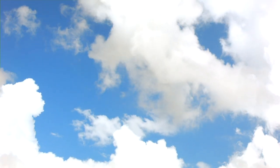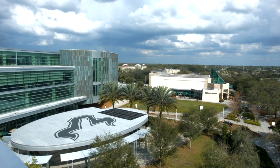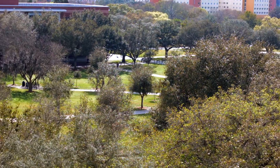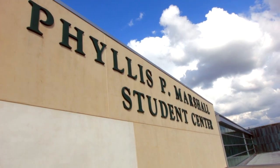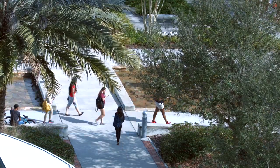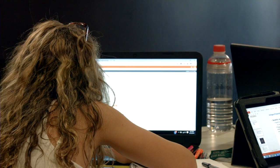The Marshall Student Center is a beautiful 230,000 square foot facility that is dedicated to student success. Standing tall overlooking the University of South Florida campus in Tampa, the Marshall Student Center, also called the Marshall Center or MSC, is a hub of activity, entertainment, and education.